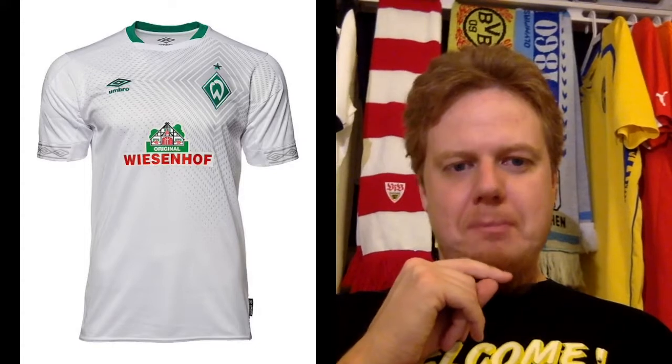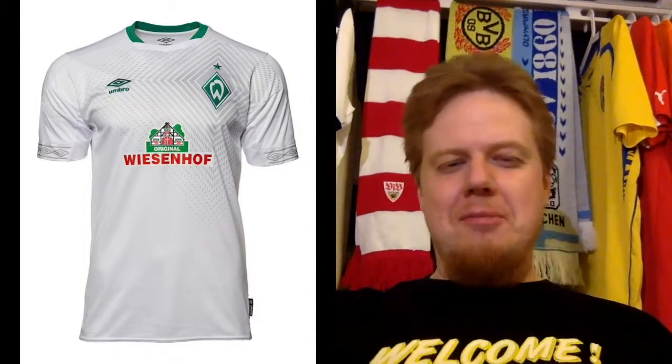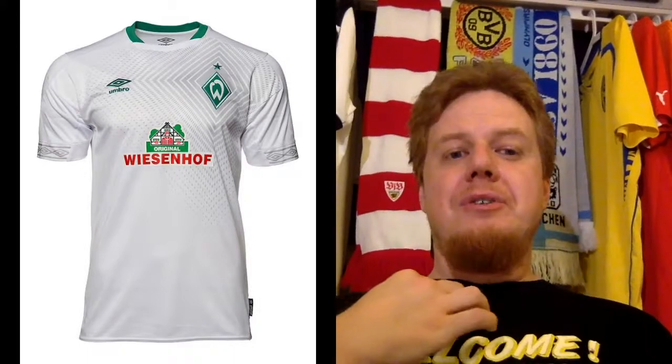But I do like the third jersey. It's simple and I like how the diamond around the crest is radiating outward. The only issue is the crest should be centered on the diamond with the star up top, and the collar could go all the way around in green. But I think this is a nine-star jersey — this is actually the best Werder jersey.